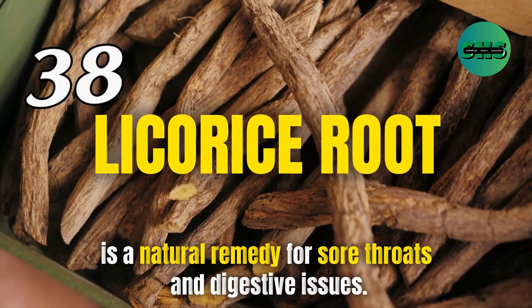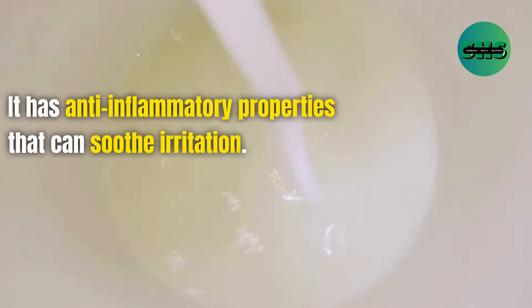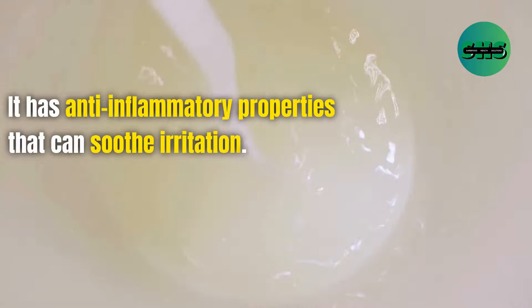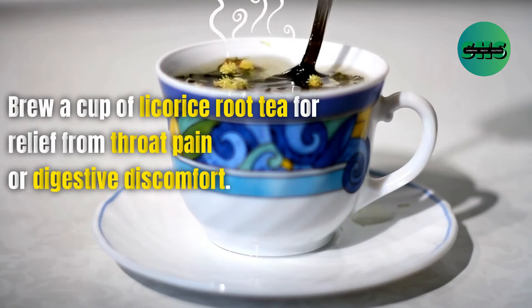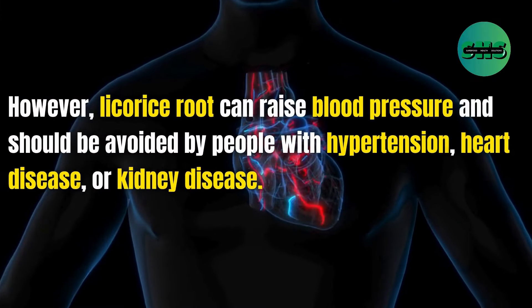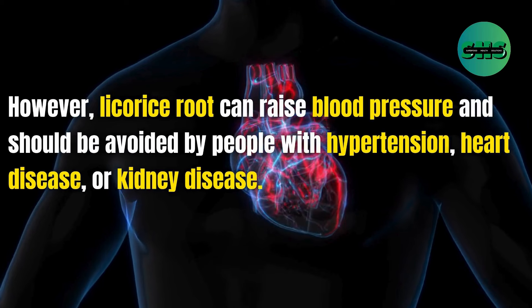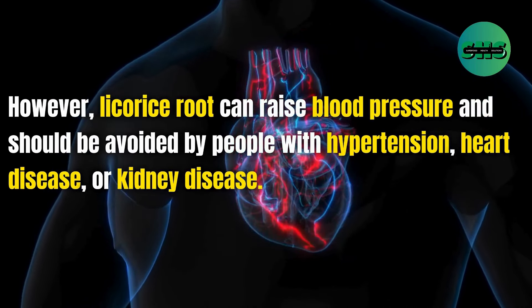38. Licorice root is a natural remedy for sore throats and digestive issues. It has anti-inflammatory properties that can soothe irritation. Brew a cup of licorice root tea for relief from throat pain or digestive discomfort. However, licorice root can raise blood pressure and should be avoided by people with hypertension, heart disease, or kidney disease.